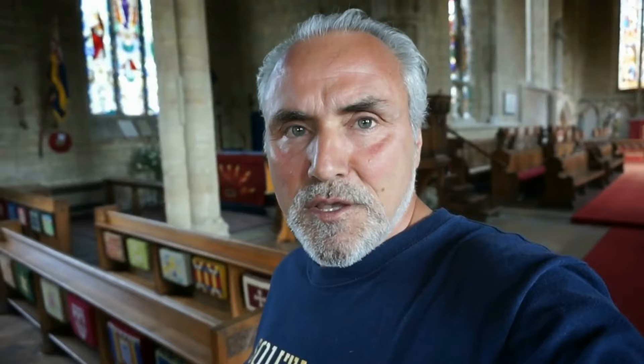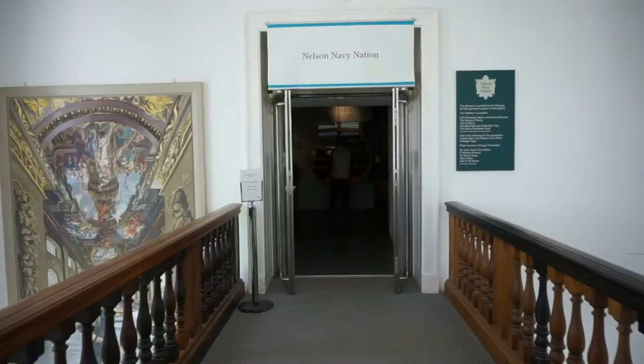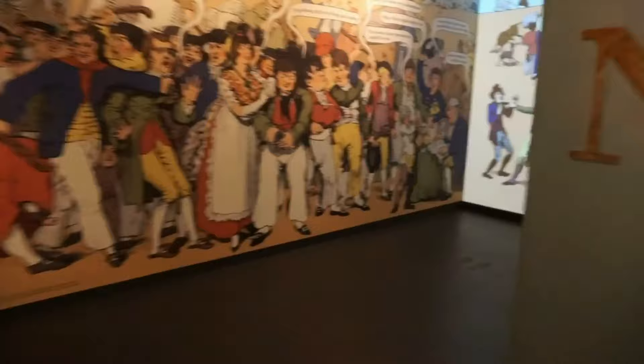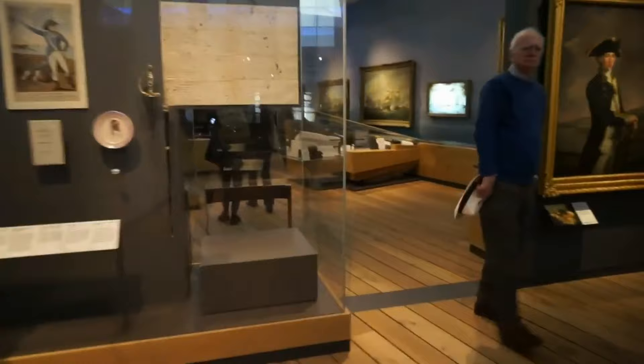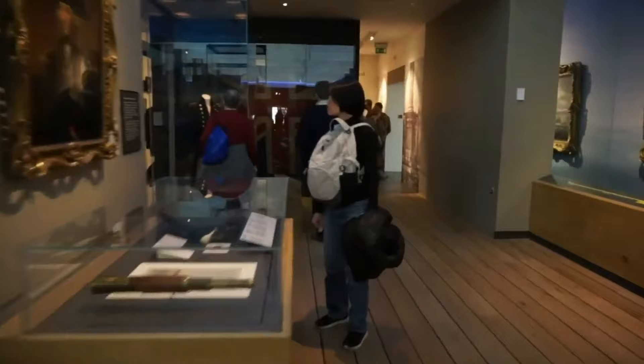We're going to learn quite a bit about British history and about the British Royal Navy — its battles and victories. I'm now on the third floor of this wonderful museum here in Greenwich, and we're going to visit the Nelson, Navy and Nation exhibit. This is where we're going to find one of the most historic pieces for the British: the uniform that Vice Admiral Horatio Nelson was wearing on the fatal day of October 21st, 1805, during the Battle of Trafalgar.